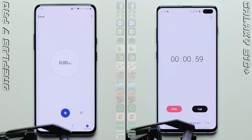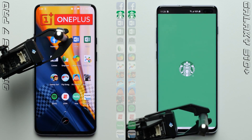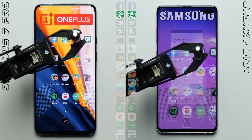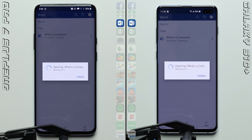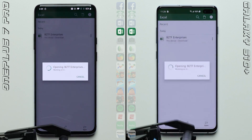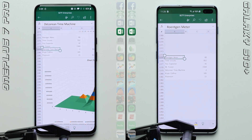We'll get this championship matchup started by heading into the first row, where the S10 Plus is able to pull ahead in Facebook, with the OnePlus 7 Pro quickly recovering in Starbucks, putting the two phones neck and neck in Microsoft Word, where each phone is loading up the same 500-page document. Looks like the OnePlus 7 Pro is able to take the lead by loading the document up first, which may in part be due to its faster UFS 3.0 storage.